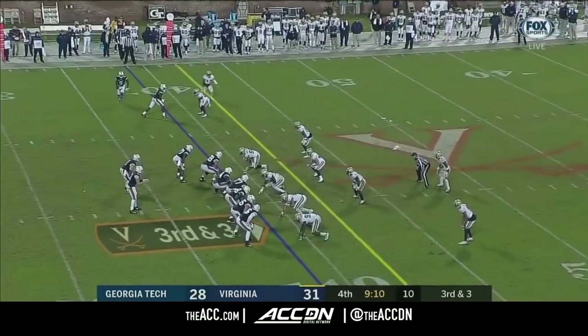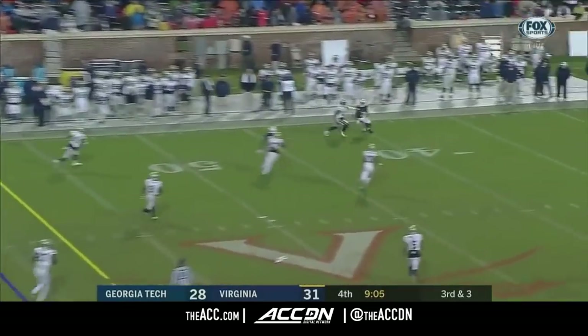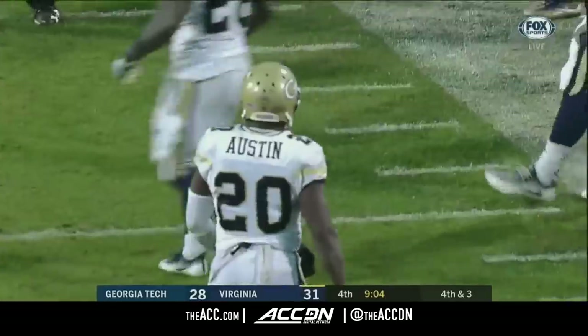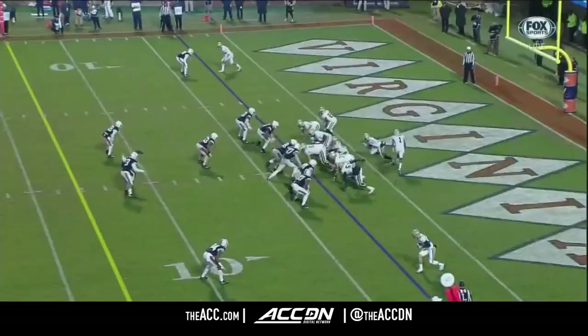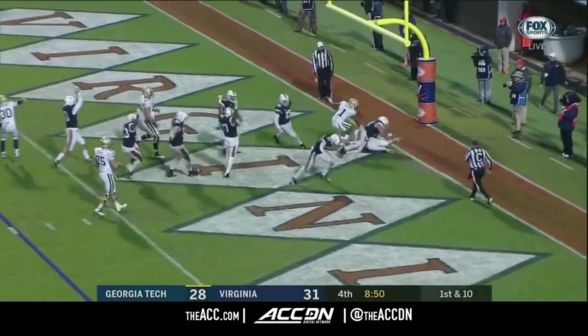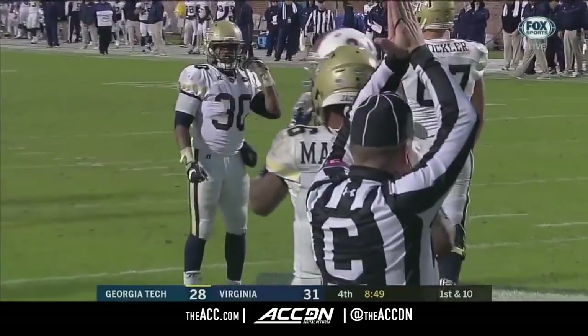Ellis back in the ball game. Benkert wants to throw — looks, going to shoot it down the field — incomplete, intended for Reed with Lawrence Austin defending. Georgia Tech starting on its own side. Fumbled by Marshall and knocked down in the end zone for the safety. Tried to go to Benson — Jordan Mack causes the turnover.